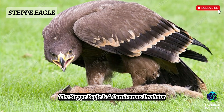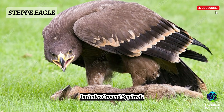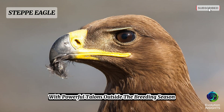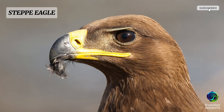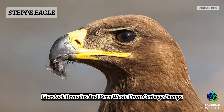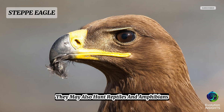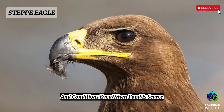The steppe eagle is a carnivorous predator and scavenger, feeding mainly on small to medium-sized mammals and birds. Its primary prey during the breeding season includes ground squirrels, pikas, voles, hares, and marmots. It uses its sharp eyesight to scan the open landscape while soaring or perched, then swoops down with great speed to seize prey with powerful talons. Outside the breeding season, steppe eagles are opportunistic feeders known to scavenge on carrion, road kills, and livestock remains — even near cities and highways alongside vultures and kites. They may also hunt reptiles, amphibians, and small birds, with this dietary adaptability allowing them to thrive even when food is scarce.